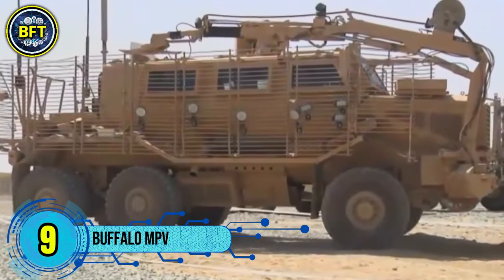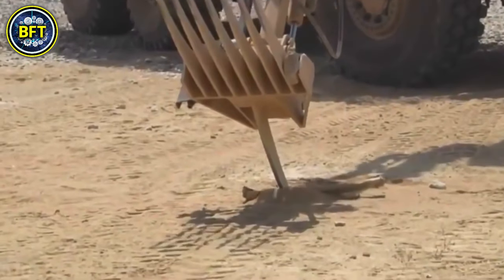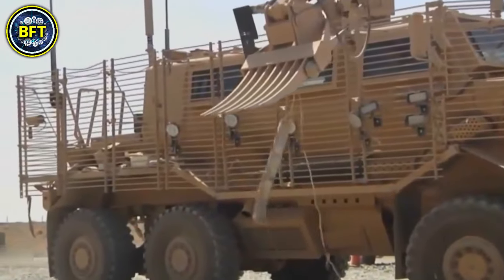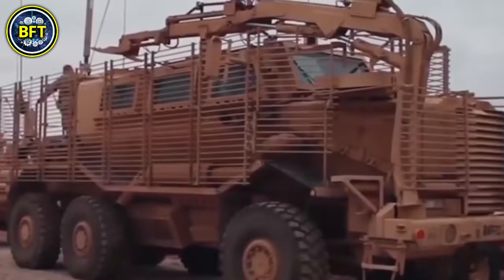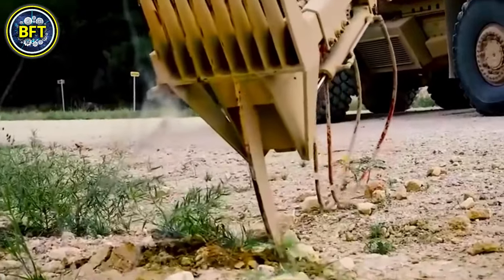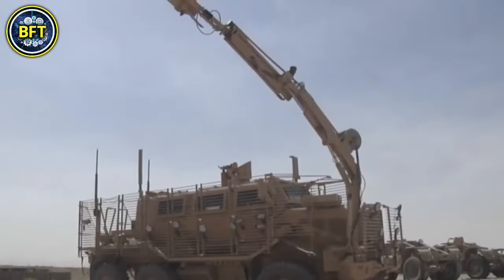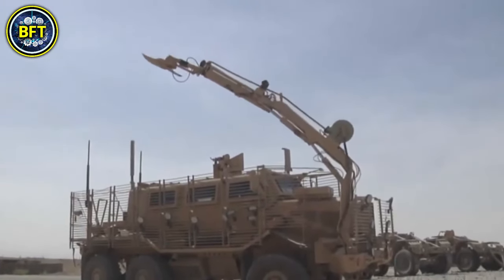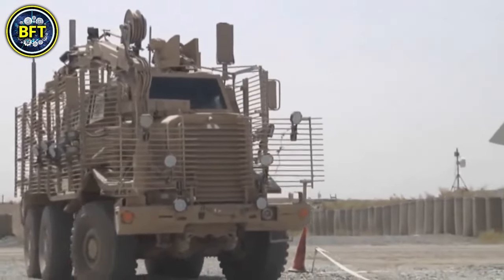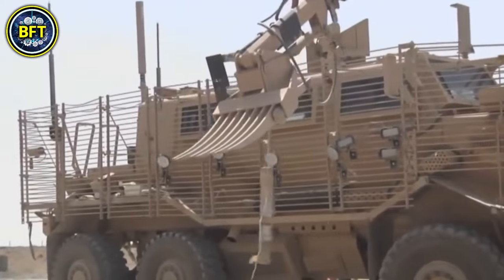Number 9: Buffalo MPV. The Buffalo is a mine-resistant, ambush-protected armored vehicle produced by Force Protection Inc., a division of General Dynamics. As the largest vehicle in Force Protection's range, it is designed to provide high-level protection in dangerous environments. The Buffalo weighs around 20,560 kilograms, with a maximum weight of up to 25,000 kilograms, and measures 8.2 meters in length, 2.6 meters in width, and 4 meters in height. It accommodates a crew of two plus four additional personnel, and is equipped with a Mack Aset AI 400 inline six-cylinder engine generating 330 kilowatts of power.